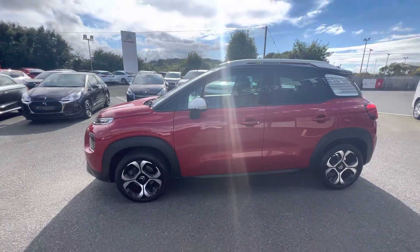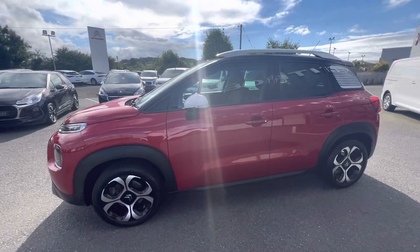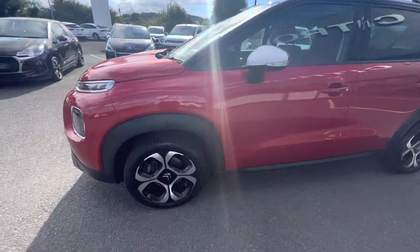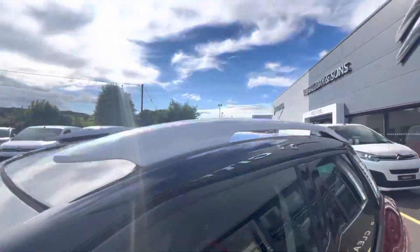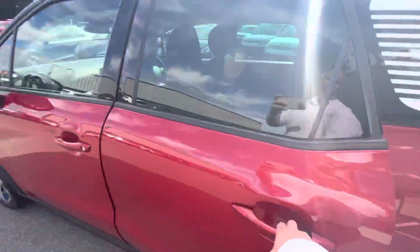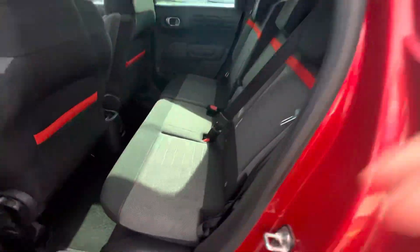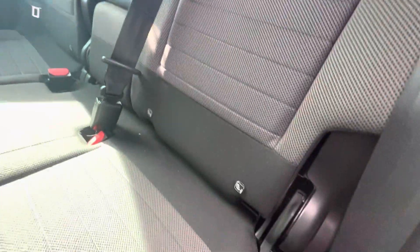Hi folks, David here from JC. Today we have a 2020 Citroën C3 Aircross. It's the Flare model, finished in pepper red with 17-inch alloys and a lovely white exterior pack on the bumpers and the roof rails with an ink black roof finish. There are tinted windows on the side and the rear. Moving in, you have that gorgeous cushion interior with red stripe and ISOFIX points running right the way through.